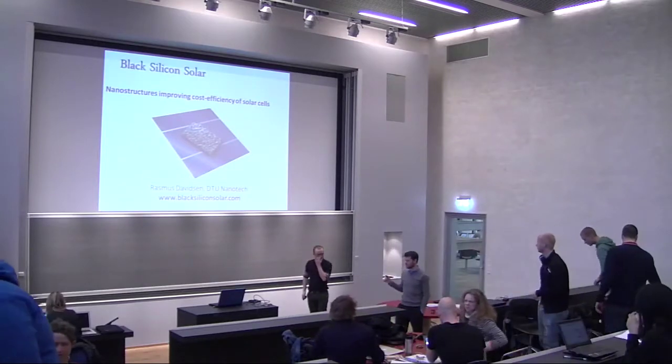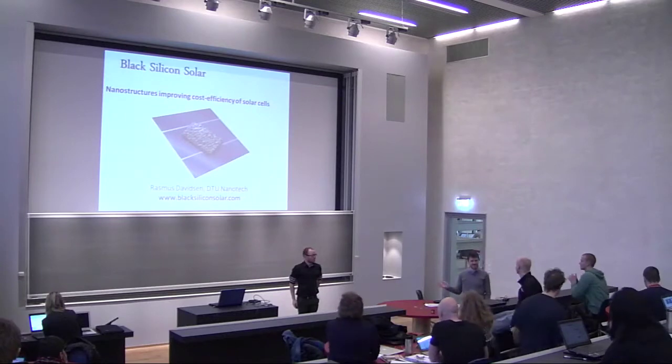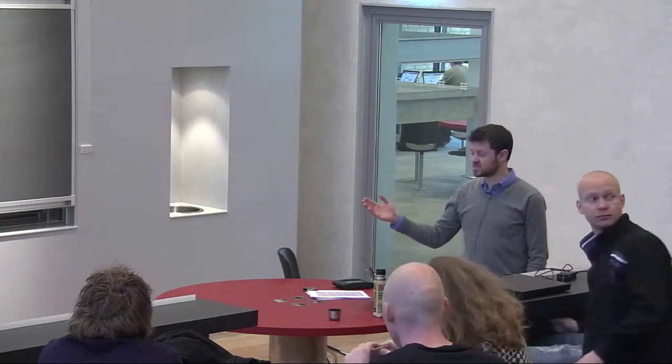Let me quickly introduce Rasmus Davidson — he's just submitted his master's thesis and is about to be examined next week. He's from DTU Nanotech. It'll be an interesting contrast to the last presentation, because that was very much a market-driven innovation, whereas this is much more of a technology push — developing the technology and then finding which market will best suit it.